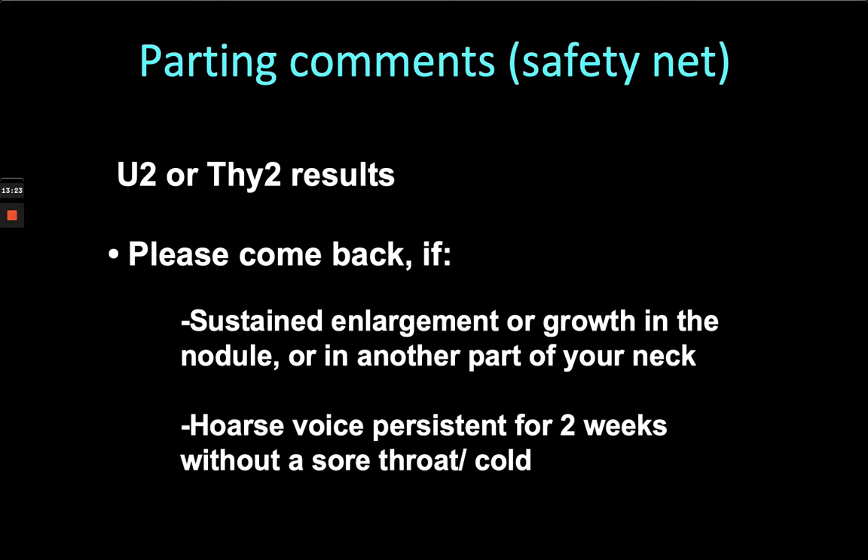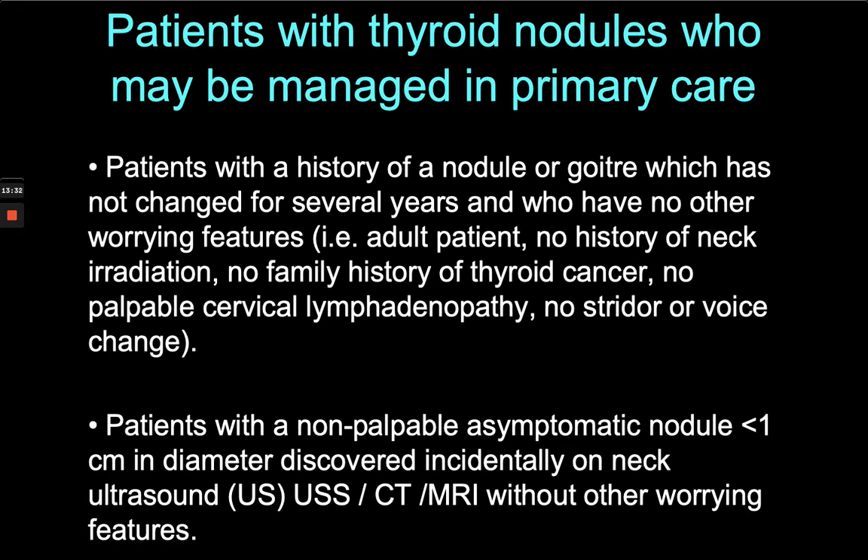If there's a hoarse voice that's persistent for two weeks or more without a sore throat or cold, that's suggestive of laryngeal nerve involvement and we would take that very seriously. If the patient develops lymphadenopathy, those are the main things we use for safety netting.